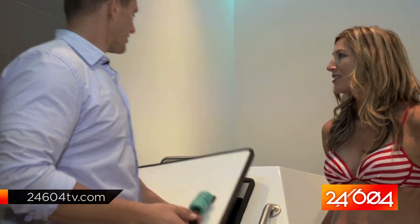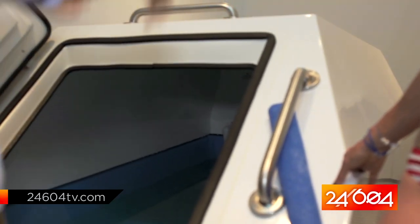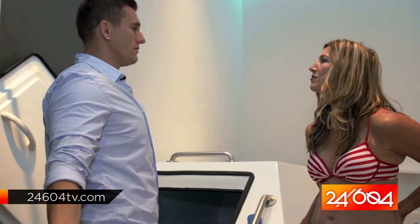Alright, so this is a flotation tank. Before you go in, you want to shower off completely and get everything off. Then put your earplugs in, open the door, step into the tank, and use the handrails to make sure you don't slip. Step in, sit down, and close the door behind you. Then turn around, lie on your back, and you'll float effortlessly.